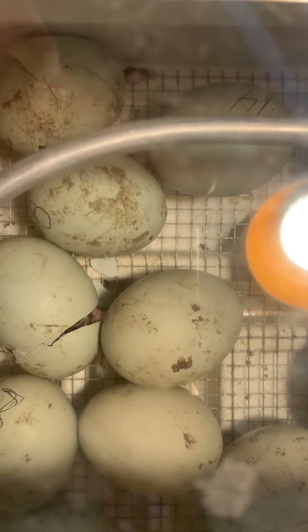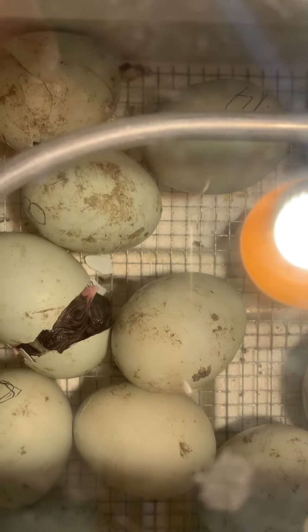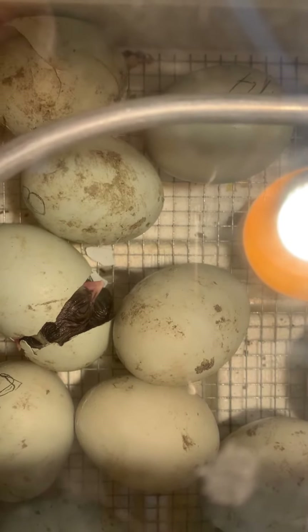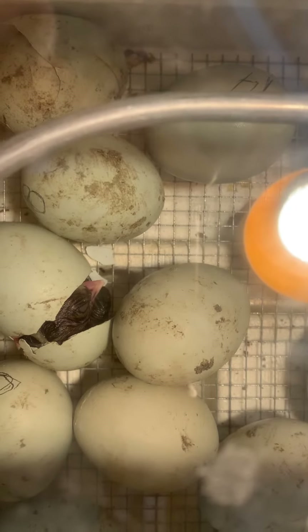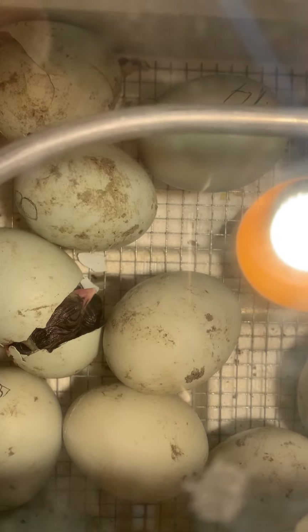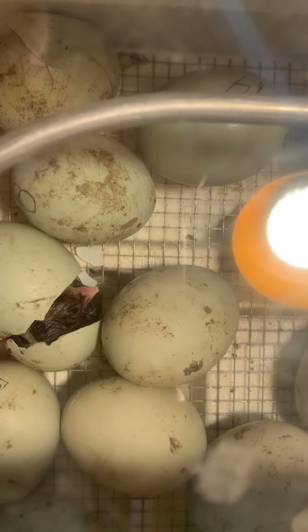Hey preschoolers, we've got chick number four that is coming out of the egg right now. It's a dark chick too — that's the first dark one. The first three have been yellow.